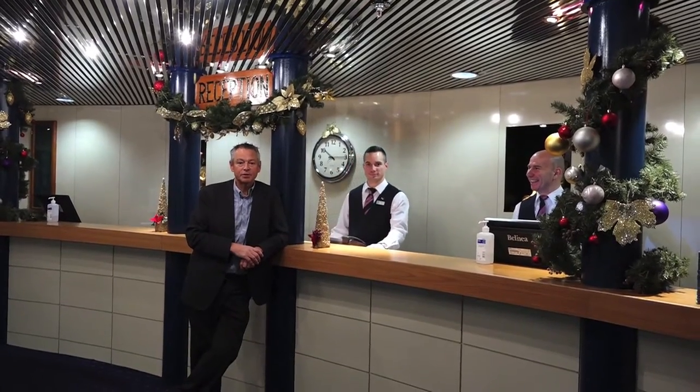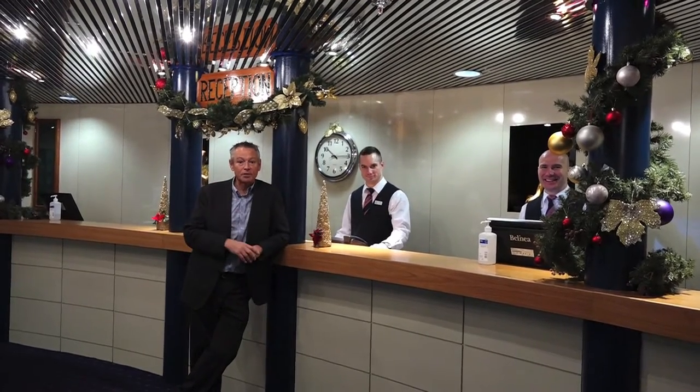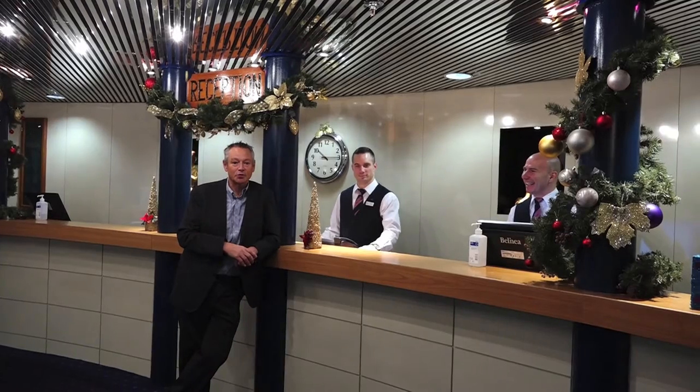Here at the reception, the absolute centre of the ship, with great help and assistance from the guys here at the reception desk for you.